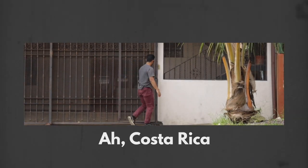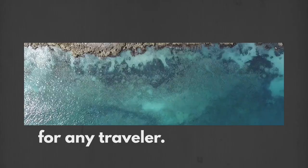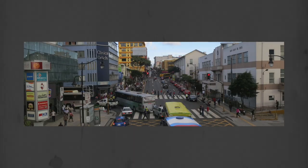I'm in Costa Rica! Costa Rica, a Central American paradise that has a little bit of everything for any traveler. You have the beaches, you have the rainforests, you have the cities like San Jose where I'm currently staying.